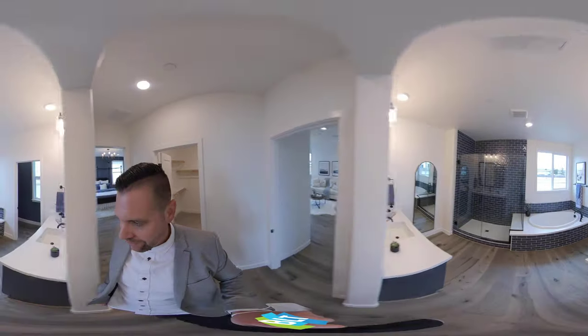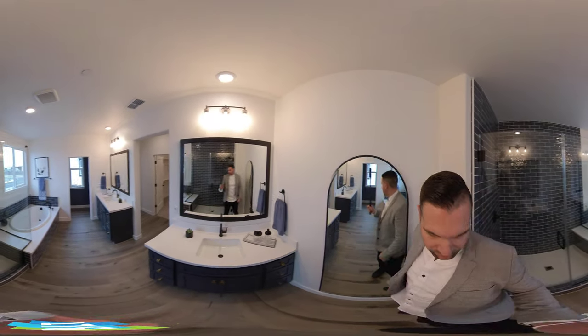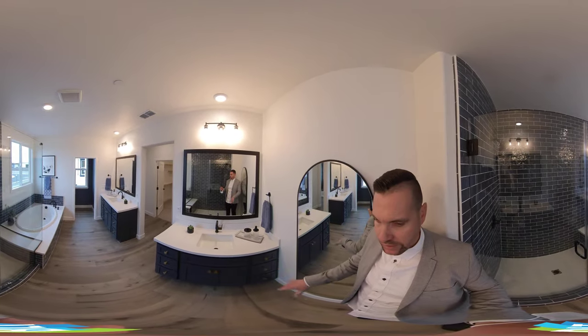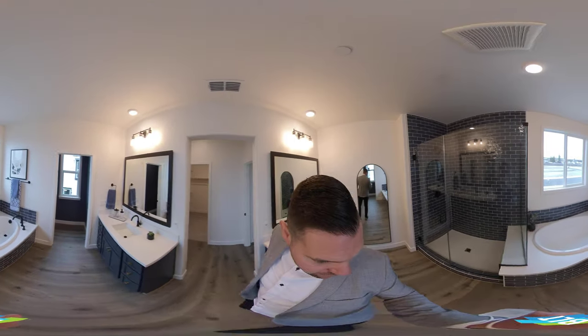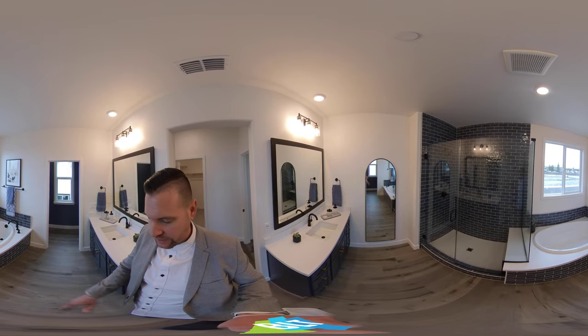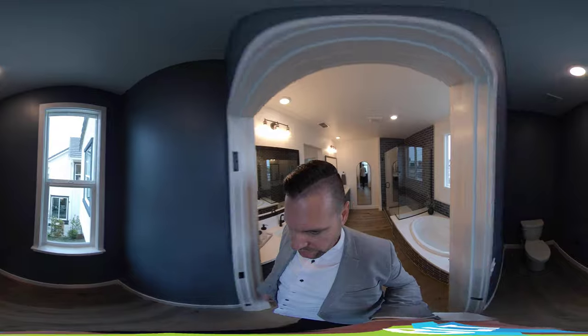We have a his and hers bathroom, which is one of my favorites. They have their own vanity on each side, their own lights and switches. You have a full size shower, which I think is tremendous, and then a tub, and then a separate toilet area.